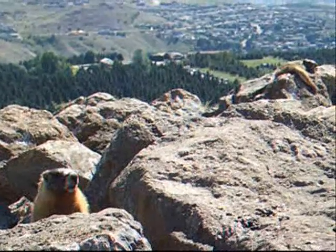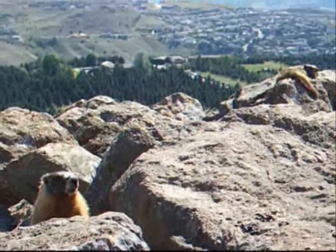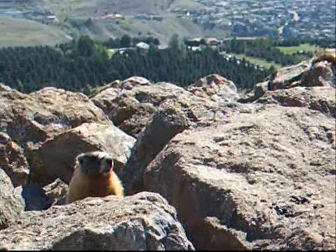One of their defense strategies is camouflage. Although they have the yellow fur on their bellies, the fur on their backs is colored to blend in with the rocks that they live on.